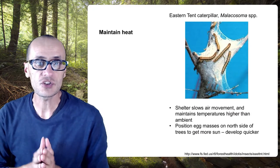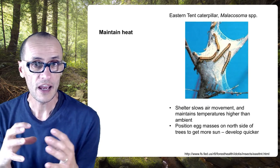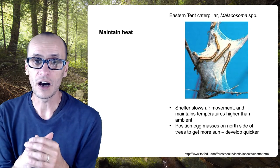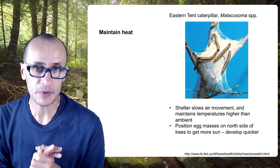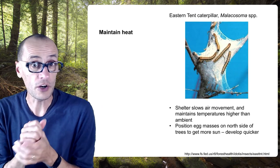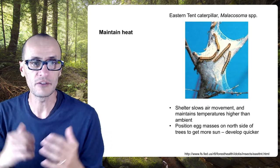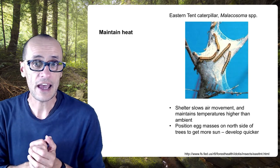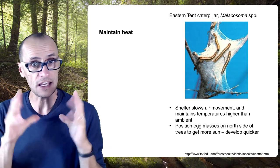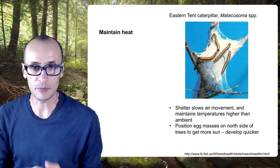One way that insects can do this is to aggregate. Different species can form groups, and these groups can maintain body heat and keep local temperatures higher than the local environment. For example, the eastern tent caterpillar, Malacosoma, in early spring will create these webbed shelters. Different unrelated individuals will cohabit these shelters, which slow air movement and reduce dissipative heat loss. They can also position these shelters in different orientations on trees to get the most sunlight, creating a locally favorable environment when the overall environment may be unfavorable.